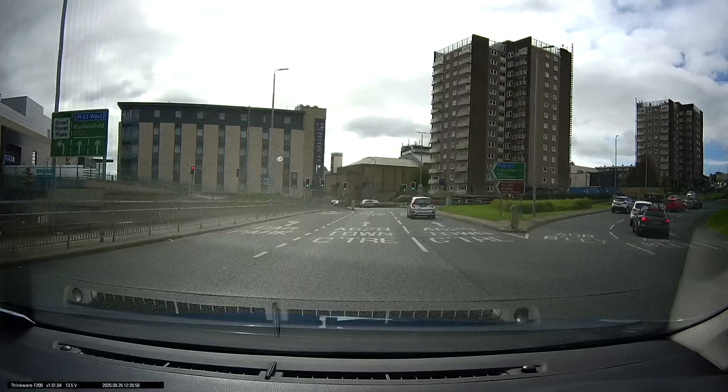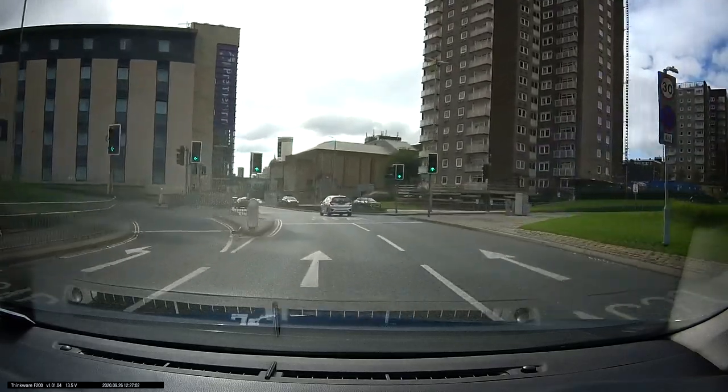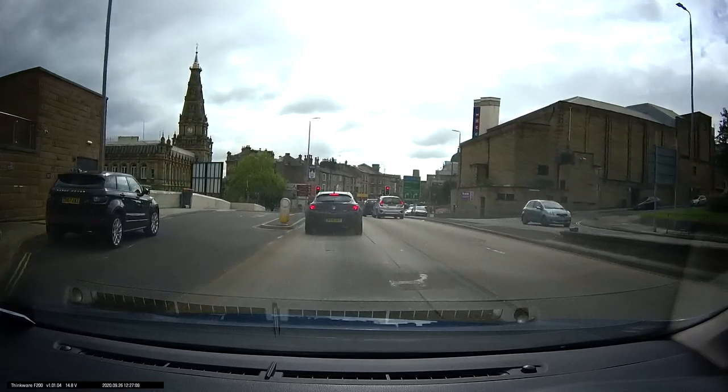Again, the markings will say here Town Centre, A629. The sign up on the left says there are three lanes, and we're in the middle lane. We keep in this middle lane, making sure the traffic lights are at green as we go through, and we carry on going along into where we want to be.